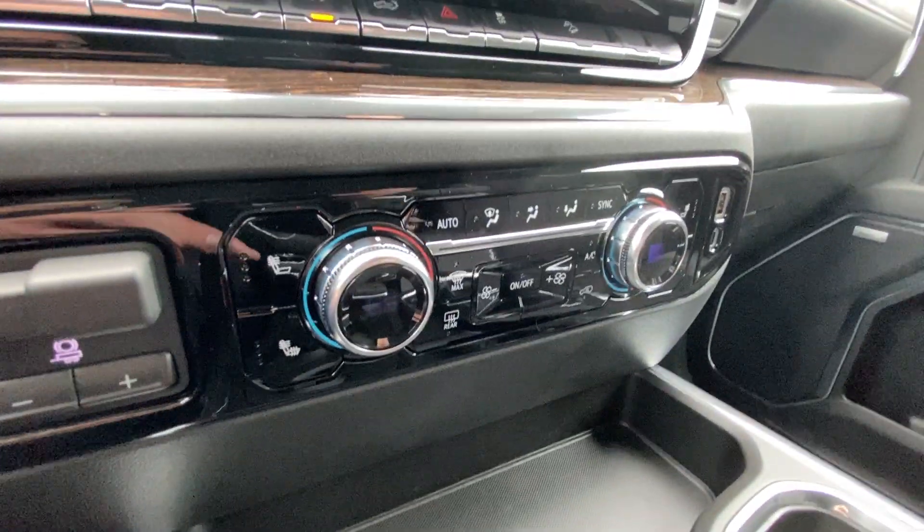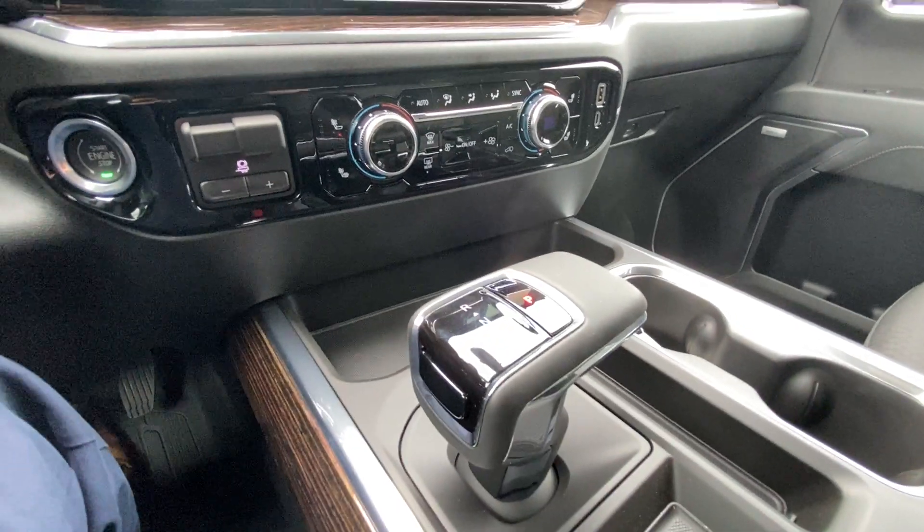Push-to-start ignition, integrated trailer braking, dual-zone climate control, and the shifter is located in the center console, with Bose audio all throughout the vehicle.